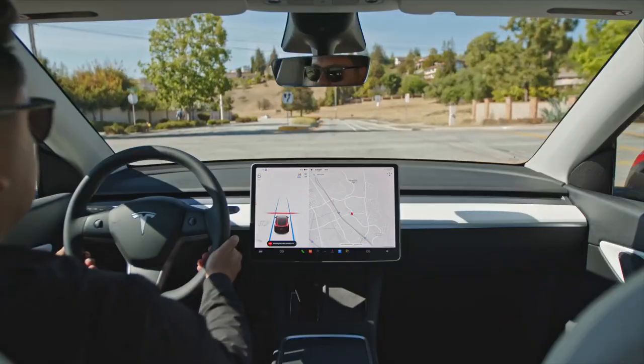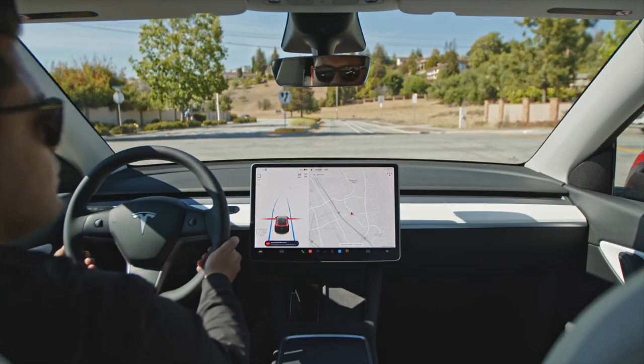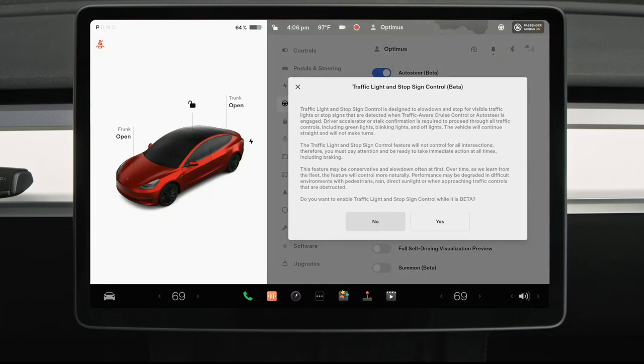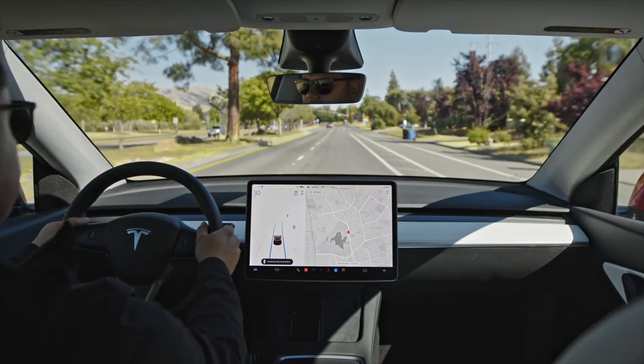Traffic light and stop sign control slows and stops your Tesla when traffic lights and stop signs are detected. Once enabled from the Autopilot menu, the feature will be active whenever Traffic Aware Cruise Control is active, including when using AutoSteer.